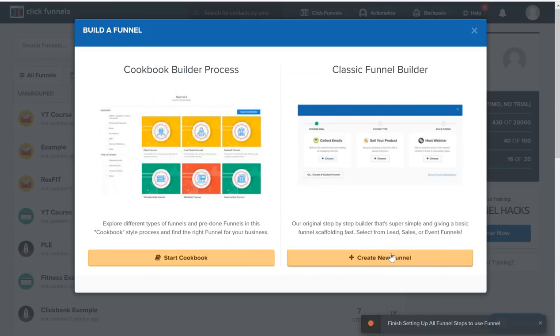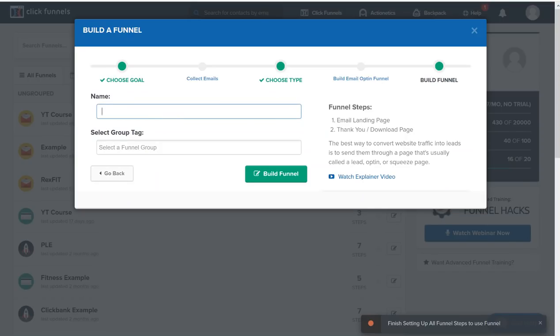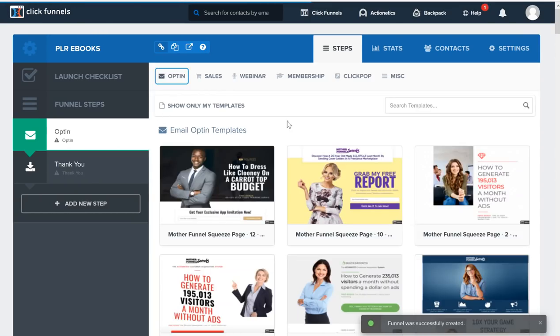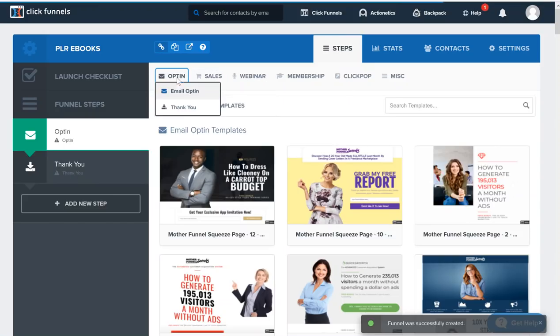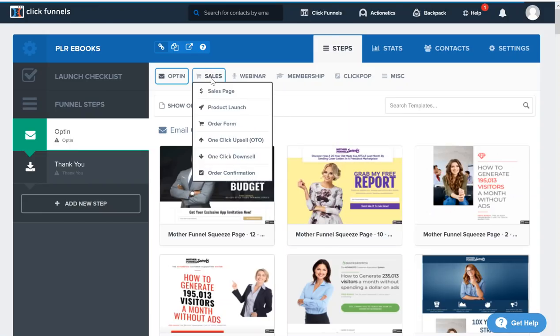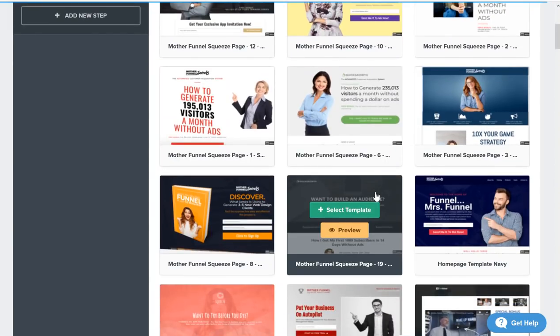I'm going to click on 'Add New' and then 'Create New Funnel.' For this first part, I'm going to click on 'Collect Emails' and name this 'PLR eBooks,' then click 'Build Funnel.' This is the funnel we're going to send people to through Twitter. First we need to build the funnel that will make those sales. The first thing is the sales page — there are options at the top like opt-in pages, which is when someone goes to a page and signs up with their name and email.